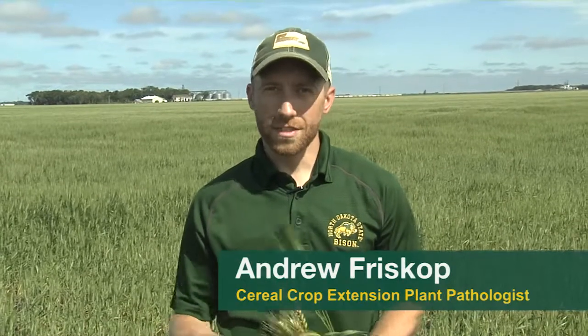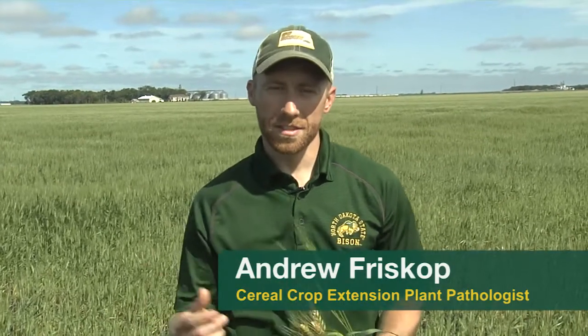Good morning, everyone. I'm Andrew Friskup. I'm the Cereal Extension Plant Pathologist at NDSU, and today I'm going to give you a small grain disease update and what we're expecting for the rest of the year in Langdon, North Dakota.